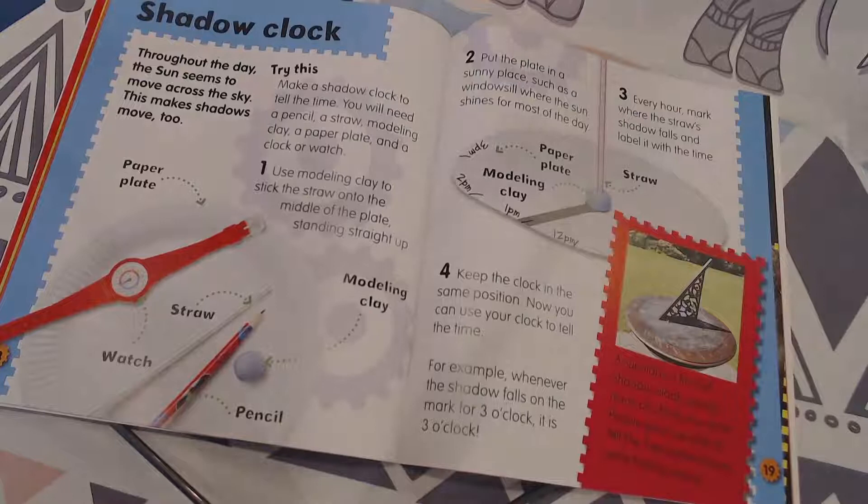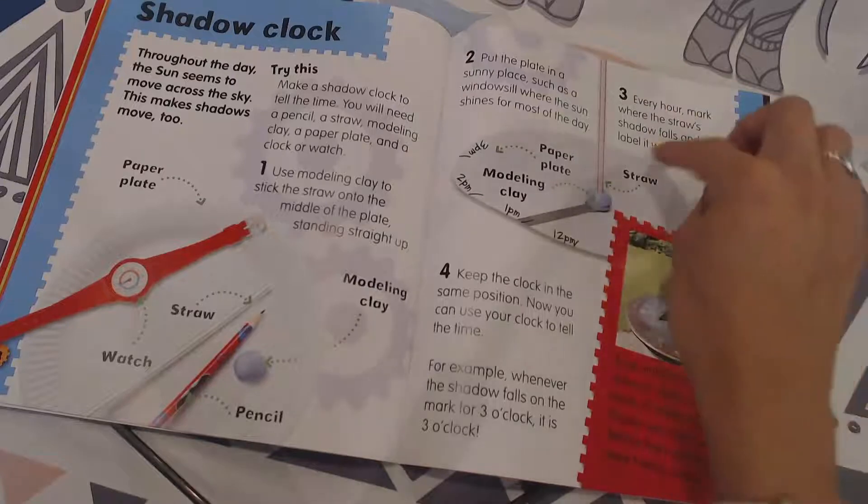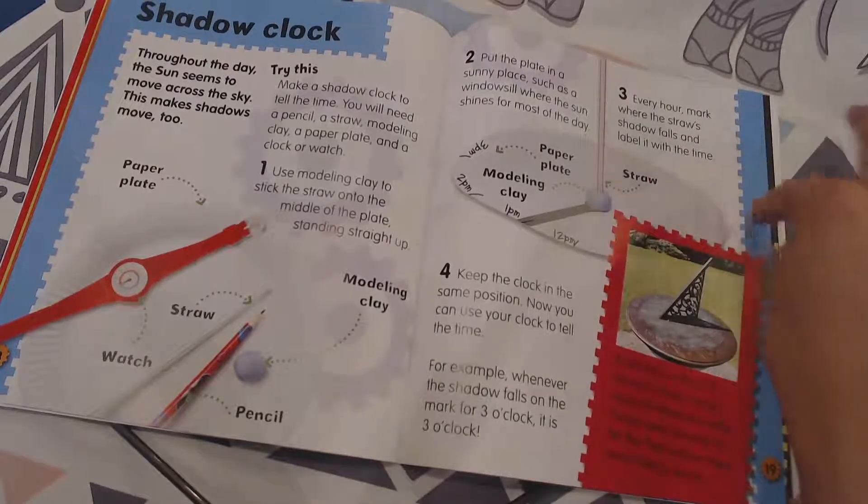mark where the straw's shadow falls and label it with the time. That's why you need the clock or watch — so you can tell what time it is. You're going to be marking where the shadow falls and each time just put a little mark.